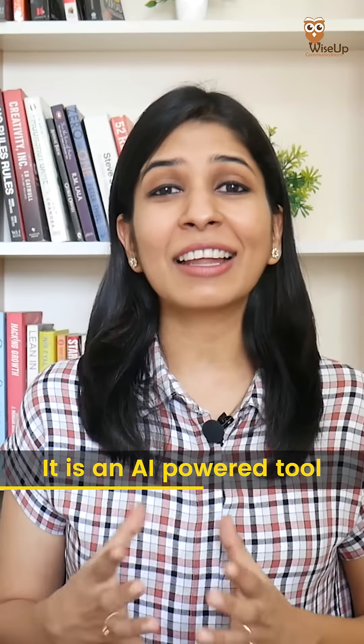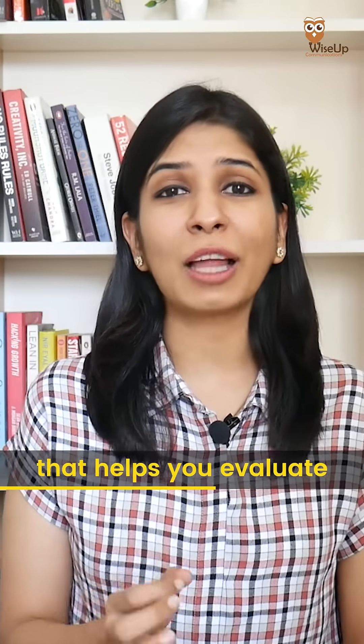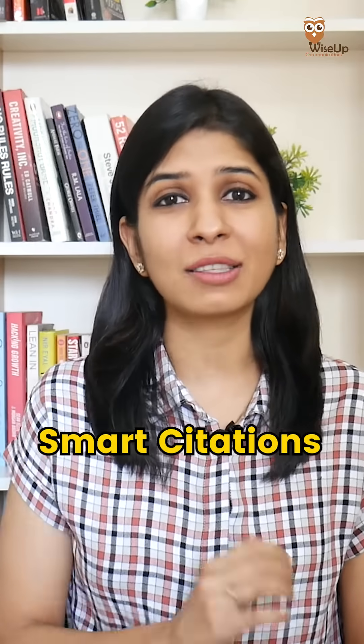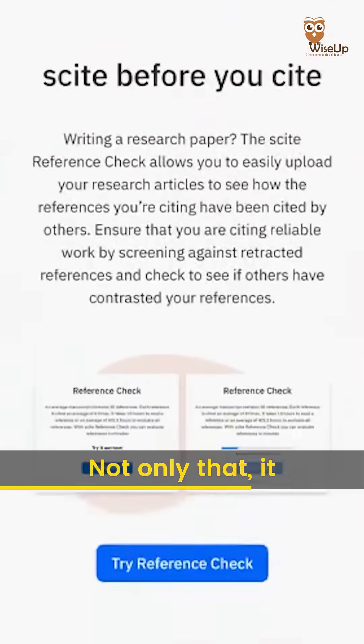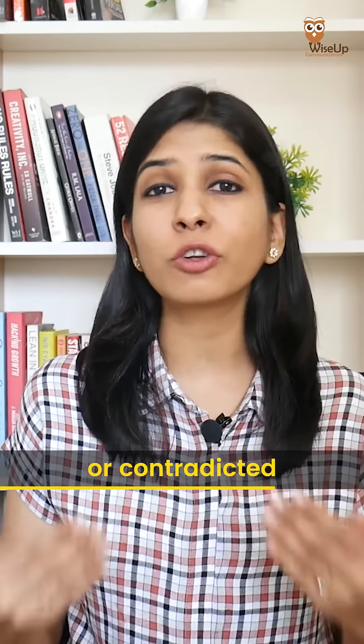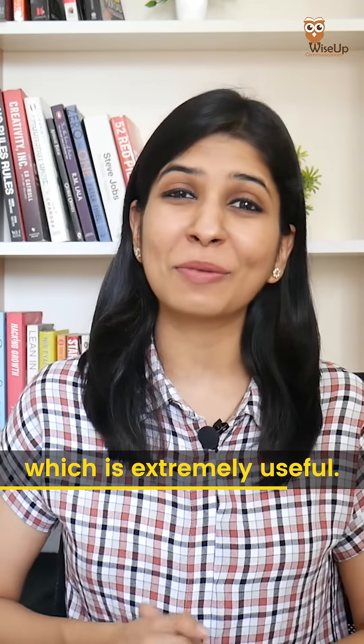Third, Cite. It is an AI-powered tool that helps you evaluate the quality of research papers using a scoring system called Smart Citations. Not only that, it also helps reveal whether a research paper has been supported or contradicted by other studies, which is extremely useful.